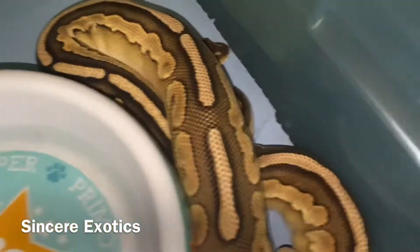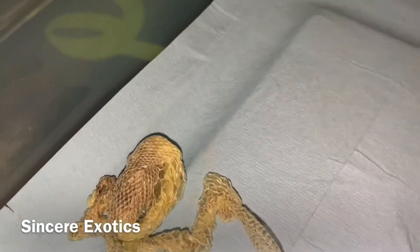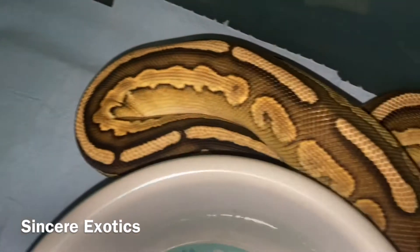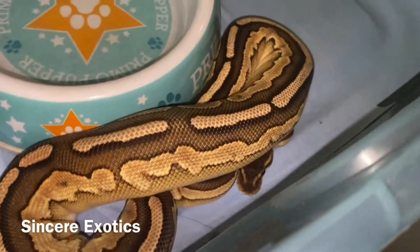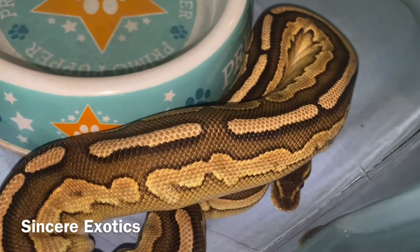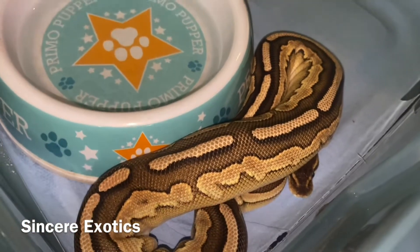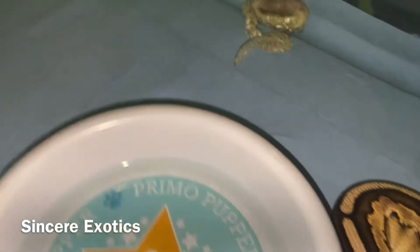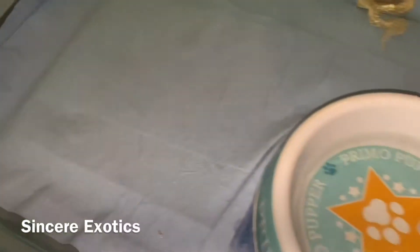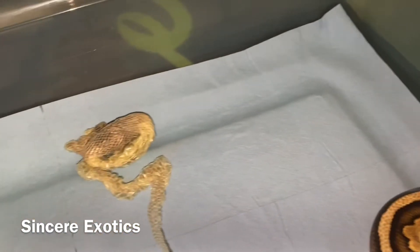This is one of my creations — my mojave possibly cinnamon — and he is looking good. Future came from my first clutch ever and it's doing real well. Fresh new shed and the tub is clean, which is very weird because usually he makes a mess.